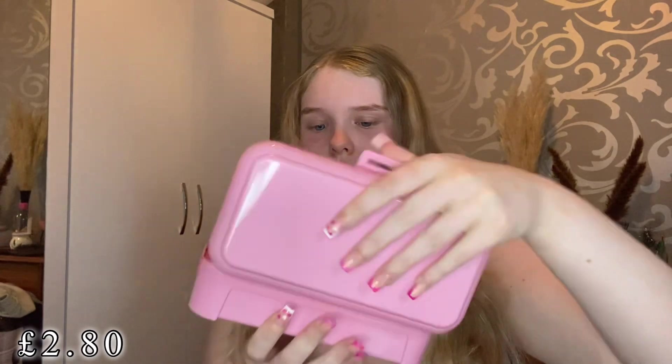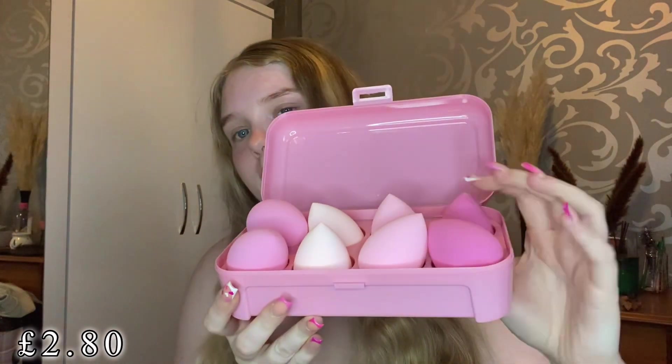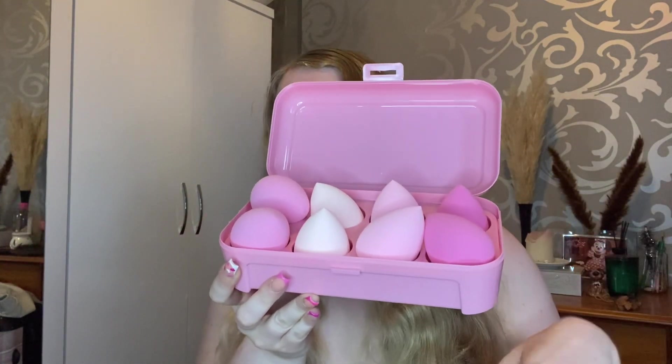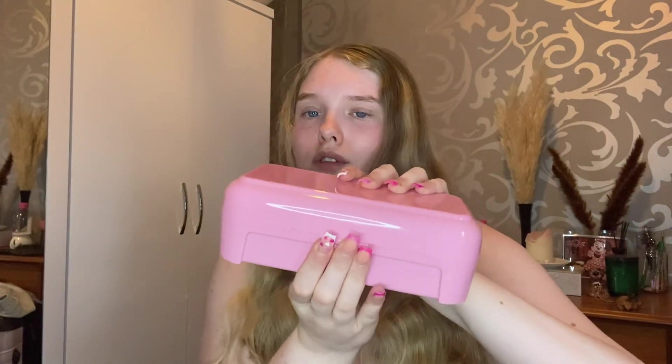Next up I bought a load of beauty blenders — in this tub there are about eight. They always come in handy and are super good for the price, as I always need new beauty blenders. I got some cute little pink ones to add to my collection, and they come in a nice little tub — super handy.